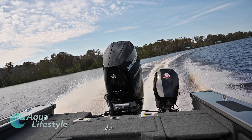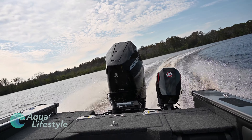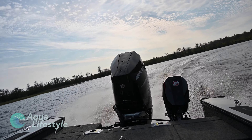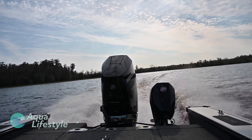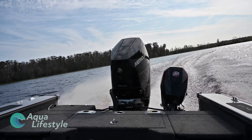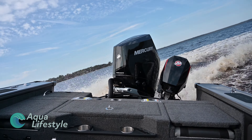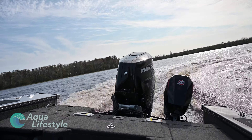Performance-wise, the hole shot getting up on plane — I would say it's under three seconds, probably more like two thereabouts. Top speed in this boat we're probably touching 68 to 70 depending on the people sitting in the boat and how you rig it out. But it's super stable — it's all usable speed just based on the design of the boat. It sticks to the water really nicely.